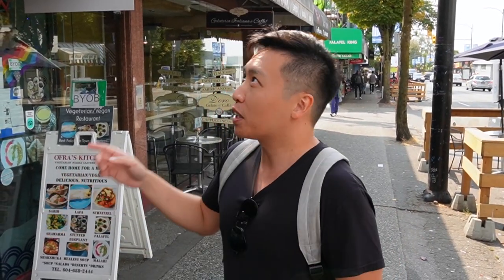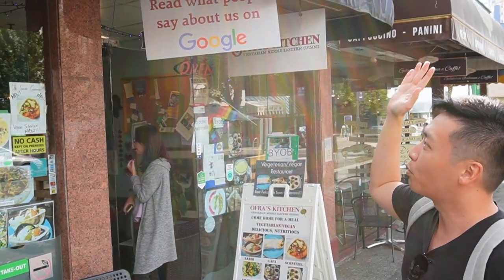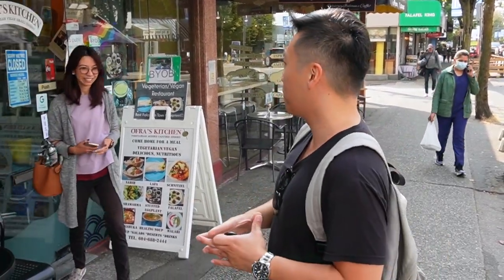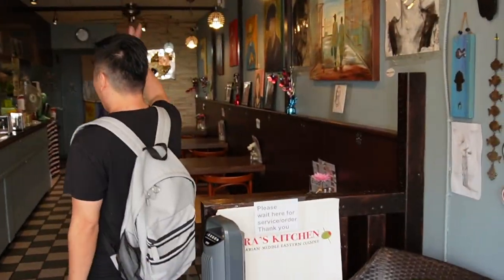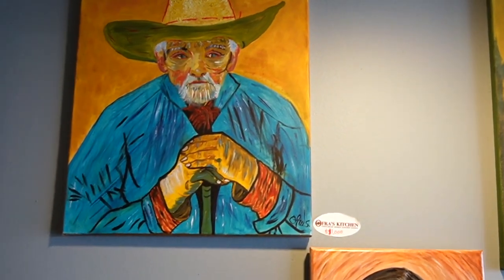Mr. J and friends just arrived at Ofra's Kitchen. It's a really high-rated vegan restaurant in the West End of Vancouver and we'll be trying out their signature dishes. Let's go! Hello, Ofra! How are you? Good to see you today. Welcome to Ofra's Kitchen!